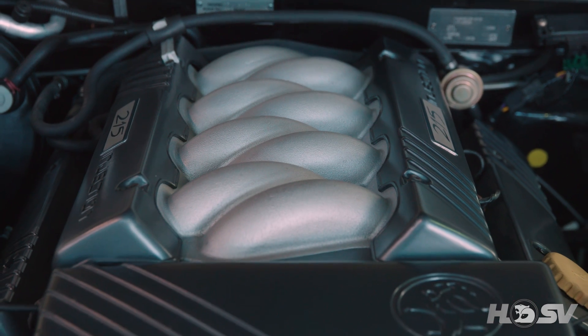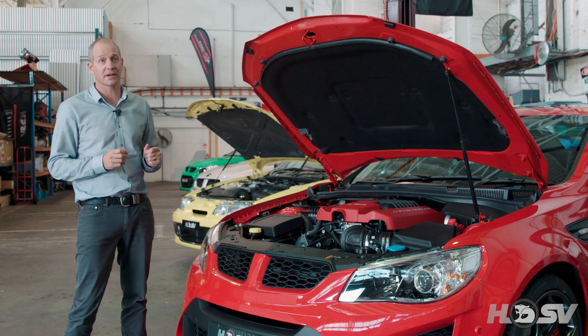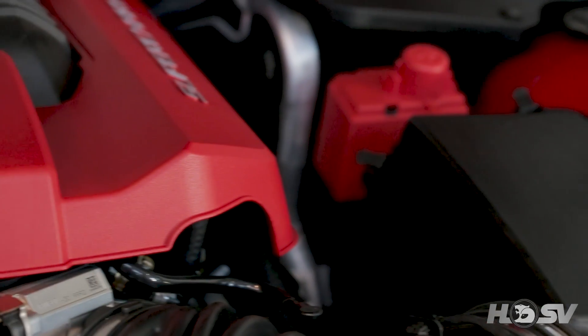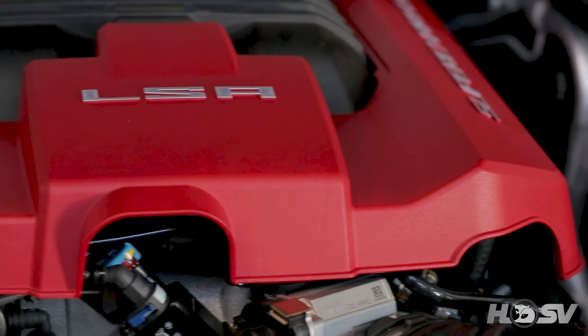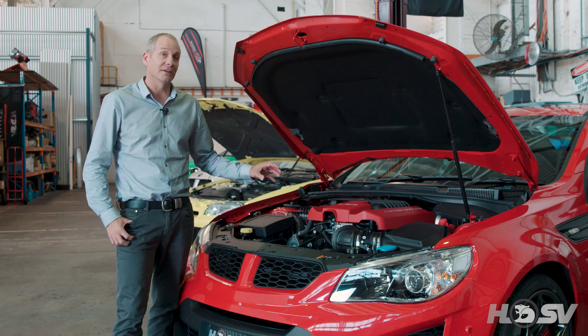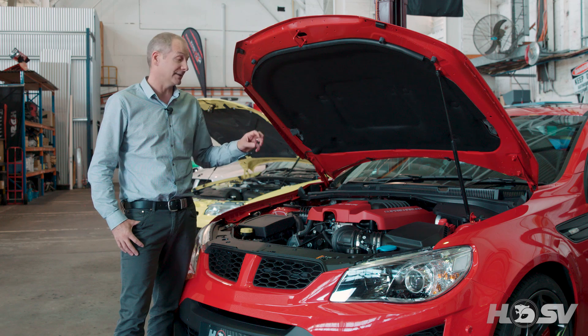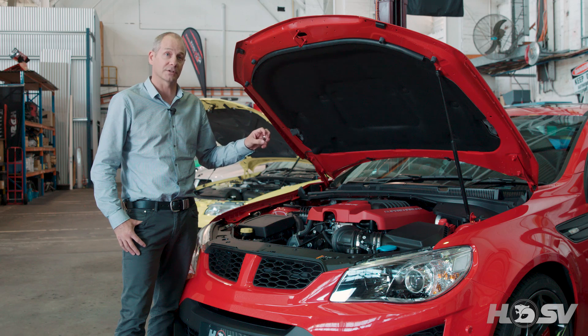We've also developed a unique air filter for this model to help us reach that 435 kilowatts. So the original GDSR 5.7 litre naturally aspirated engine did 0 to 100 in 6.6 seconds. In 2017, we have a 6.2 litre supercharged engine doing 0 to 100 in 4.4 seconds. The all new GDSR has a dedicated charge air cooling system, a dedicated differential and transmission cooling system, and a dedicated engine oil cooling system as well.